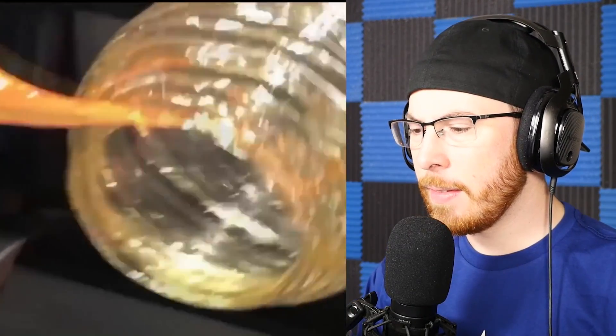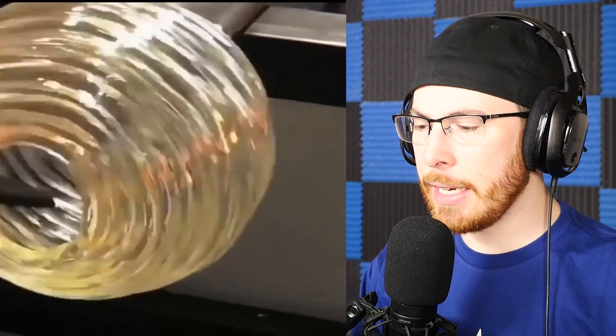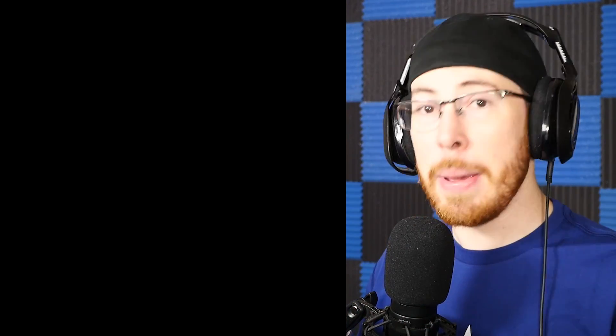What is that — honey? Bro, that looks nice. I don't even know what it is, but it's like a glass. It sort of looks like one of those honey things — like the honey in a beehive.